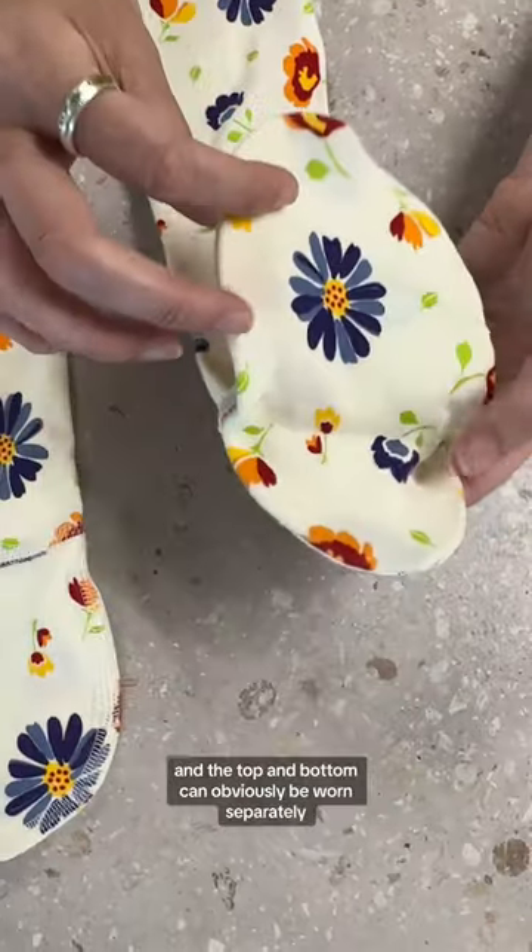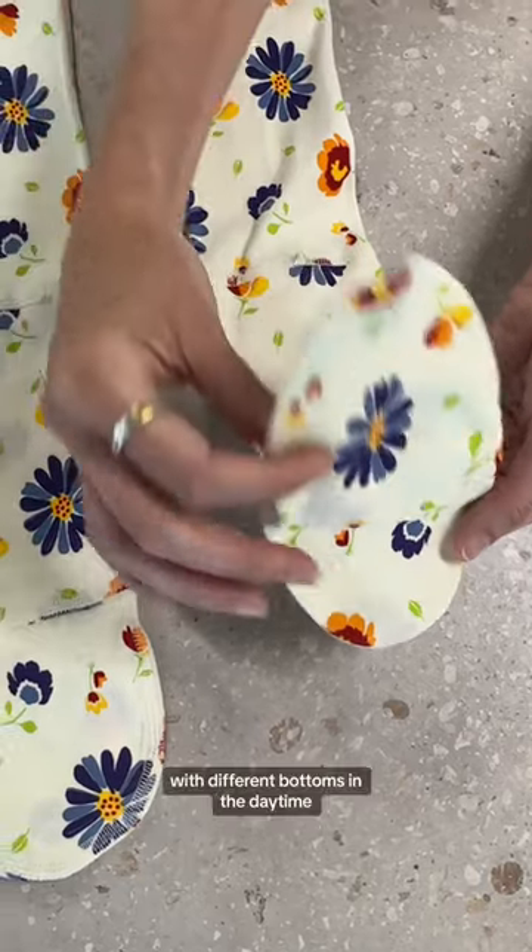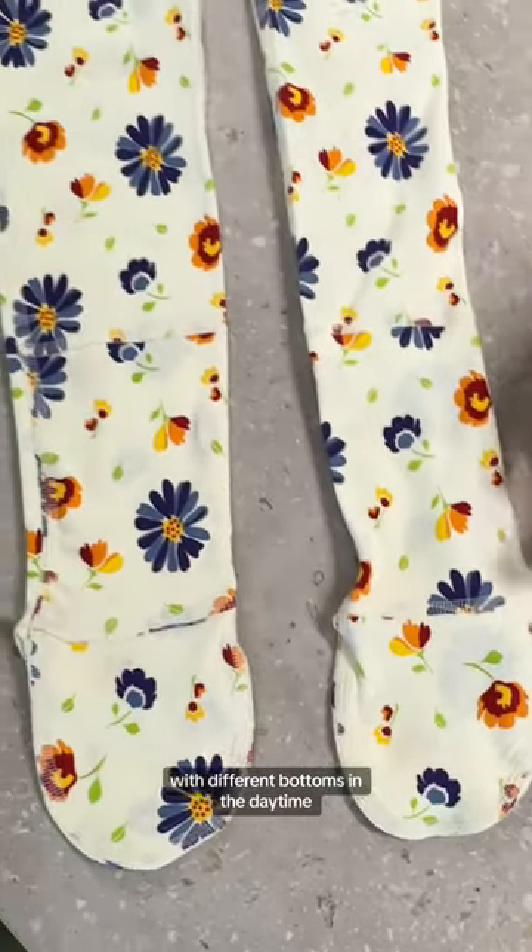The top and bottom can obviously be worn separately with different bottoms in the daytime.